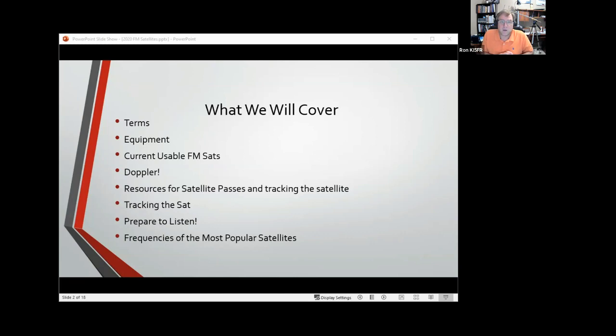We'll talk about the four main usable FM satellites — the best ones to use right now. Then we'll get into the Doppler effect, which is always one of the toughest subjects. I've been studying it again for the last three months to better understand and describe it. Doppler is very important because it's going to help you stay on the right frequency to talk through the satellite. We'll also talk about resources for satellite passes and tracking.